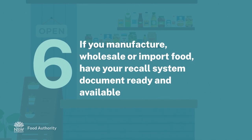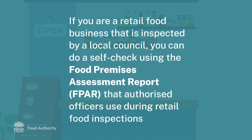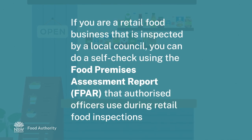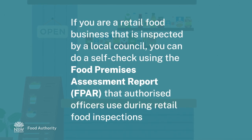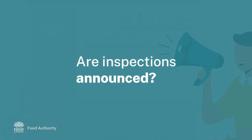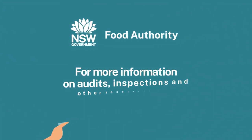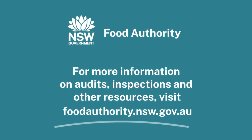If you manufacture, wholesale or import food, have your recall system document ready and available. If you are a retail food business inspected by a local council, you can do a self-check using the Food Premises Assessment Report that authorised officers use during retail food inspections. Inspections are usually unannounced. For more information on audits, inspections and other resources, visit foodauthority.nsw.gov.au.